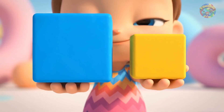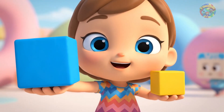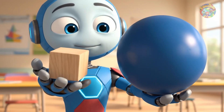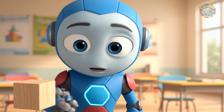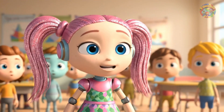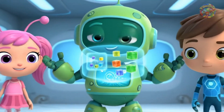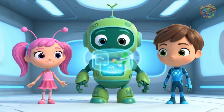Millie holds a large square block box. Next to it is a small square block. This box is larger than the square block. Millie says, do you see the box is bigger? Gio holds a small box with a large round block drawn on it. And this box is smaller than the round block, Gio notes. Do you see the box is smaller? Bot shows two images on his screen — a big box and a small box. We need to put small blocks into small boxes and big blocks into big boxes, he reminds.